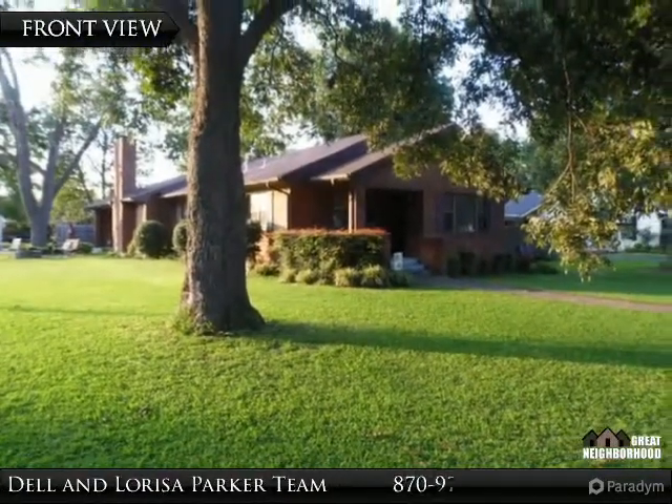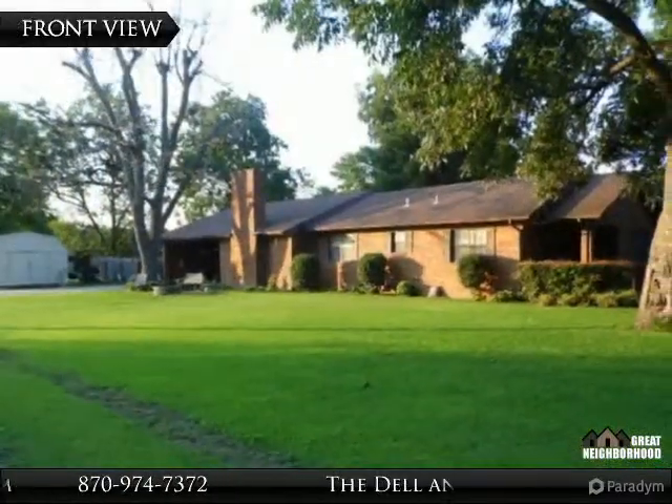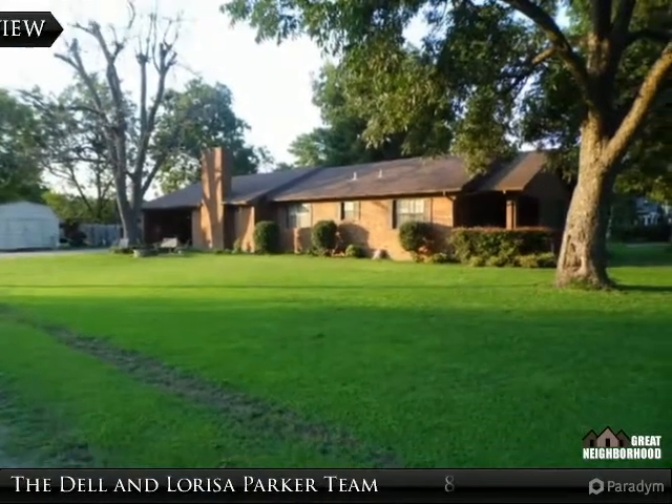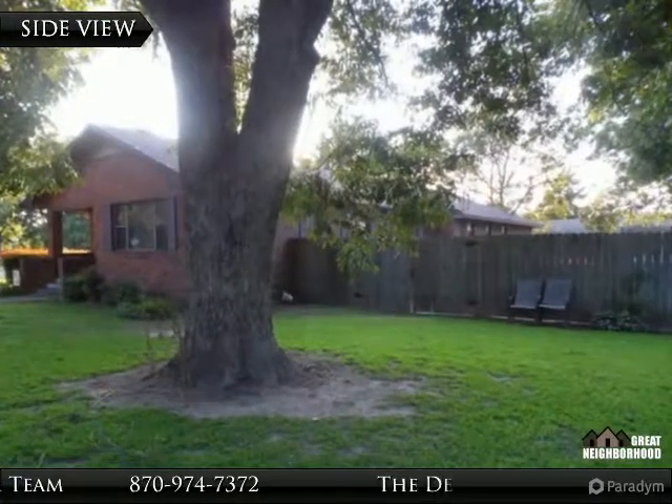This three bedroom, two full bath home has two living areas with a brick wood burning fireplace. Master suite has his and hers large walk-in closets. Large laundry area, with nice wood, tile, and carpet floors.